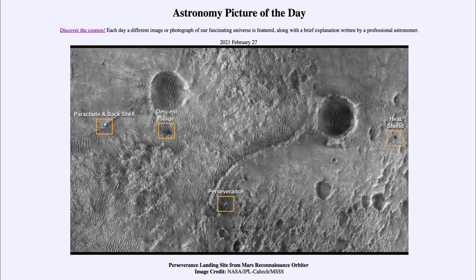Greetings and welcome to the Introduction to Astronomy. One of the things that I like to do in each of my introductory astronomy classes is to begin the class with the astronomy picture of the day from the NASA website, that is apod.nasa.gov/apod. Today's picture is for February the 27th of 2021.